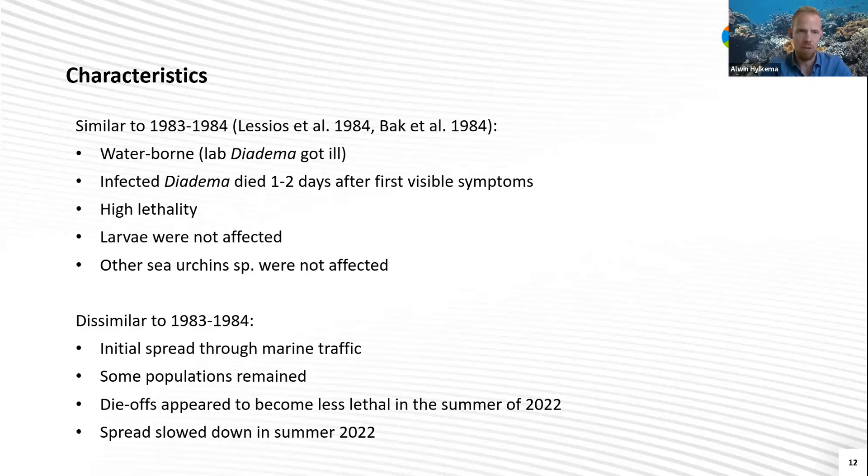But also a couple of things were dissimilar. In the 1980s, the main spread was through currents, while now it mainly seemed to spread via marine traffic. Also in the 1980s, no populations escaped the die-off — that's different from now, where even a large part of the Caribbean was never infected. Some populations or islands that showed die-offs still have remaining healthy populations. Also, the die-offs appeared to become less lethal in the summer of 2022 as they progressed, and the spread also slowed down and didn't reach all areas of the Caribbean.